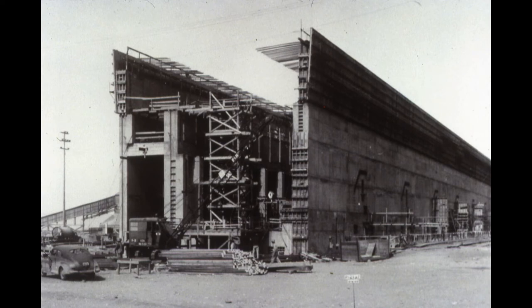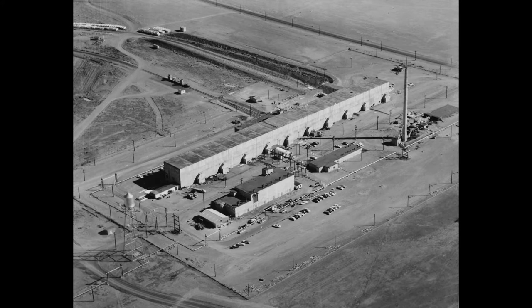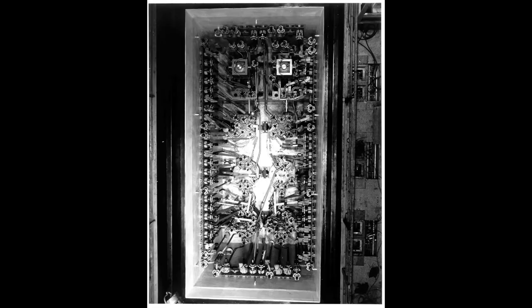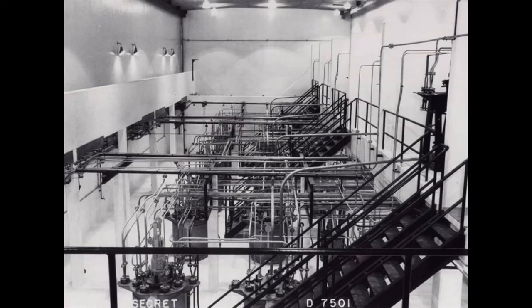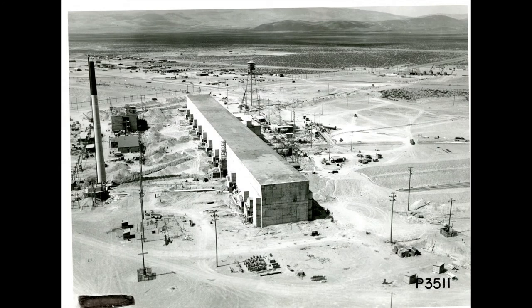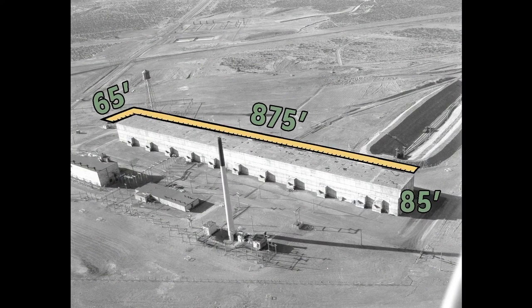Constructed during the Manhattan Project, T Plant was the first chemical processing and separations plant of its kind in the world. In just a few years, chemists dramatically scaled up the plutonium separation process, from a few micrograms of plutonium in a lab to an industrial facility built to separate pounds of plutonium from tons of irradiated uranium. The tremendous amount of radiation given off by the irradiated uranium fuel slugs required protecting workers with up to nine feet of concrete shielding between them and the equipment. This pushed engineers beyond the textbooks to create a chemical separations building that had never been built before — an amazing feat accomplished in about 18 months, less time than it typically takes to build a new highway bridge today. T Plant is 875 feet long, the length of almost three football fields.